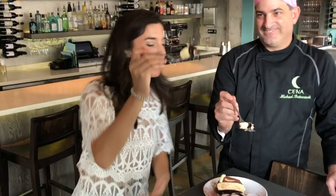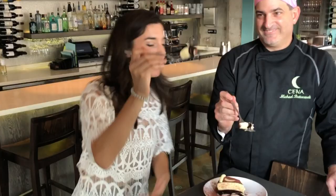Ready? Clink. Cheers. When you come to Chena, get ready for an experience full of good food and good times. I love to cook for people and I love to see the expression on their face after they've had a really great meal. That's really gratifying to me.